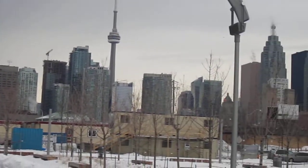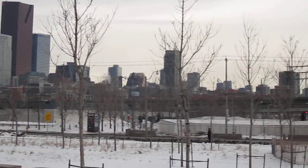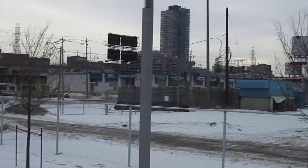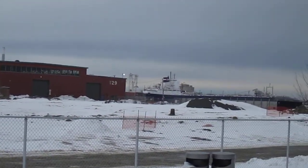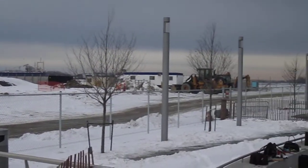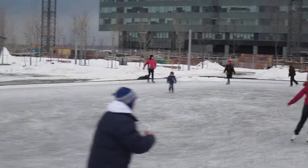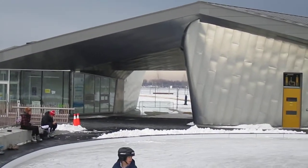Again you can see the city skyline — panning around. This is at the foot of Sherburne Street, Sherburne and Queens Quay. That's facing north. There are the old silos, and if you look way back there in the background you can see a ship at dock. And that's Toronto's newest skating rink, down by the harbor — Sherburne Common.